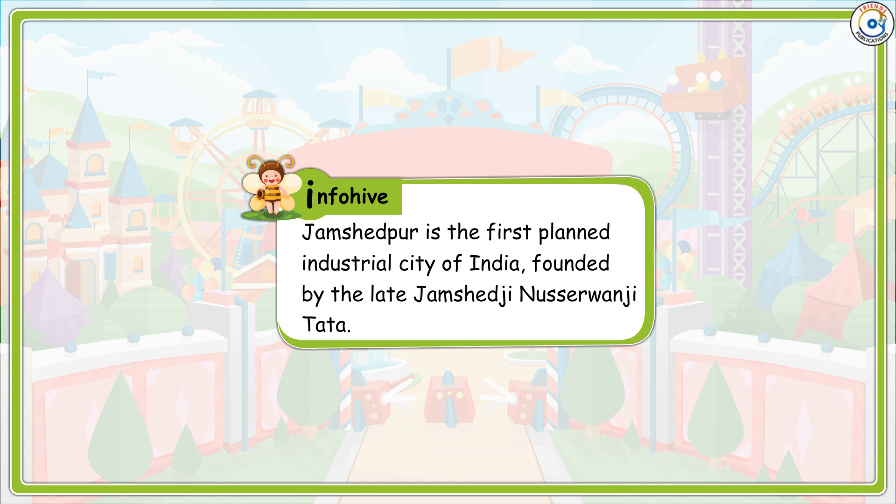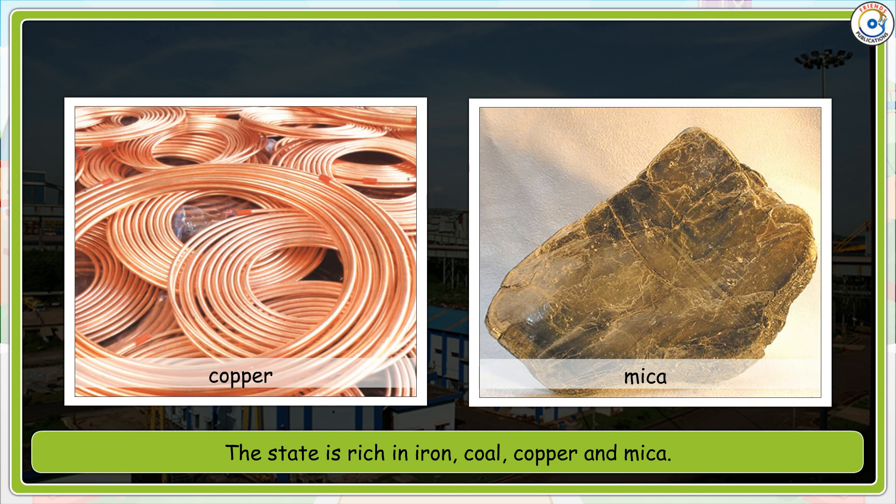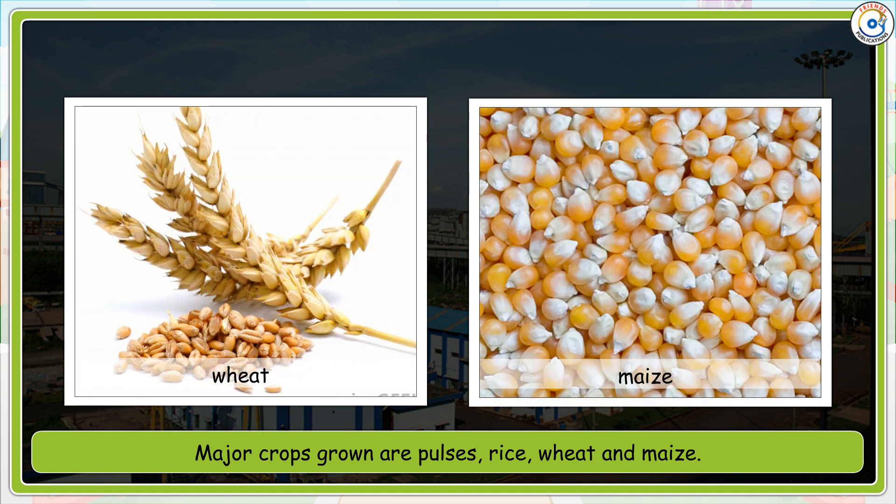Info Hive: Jamshedpur is the first planned industrial city of India, founded by the late Jamshedji Nusserwanji Tata. The state is rich in iron, coal, copper and mica. Major crops grown are pulses, rice, wheat and maize.